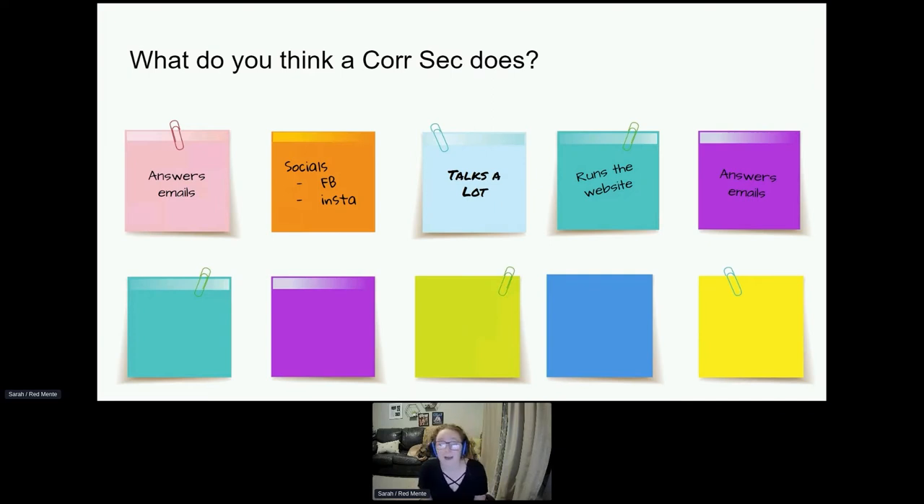A lot of people have different ideas of what a Corresponding Secretary does, and that's largely based on the role they take on in their chapter. Some chapters, the Corresponding Secretary only does communications with alumni via email, phone calls, and texts. They post things on Facebook, some do social media, some do the website. It really depends on the chapter, but there is an official job description, and in all reality, it's all of these positions.